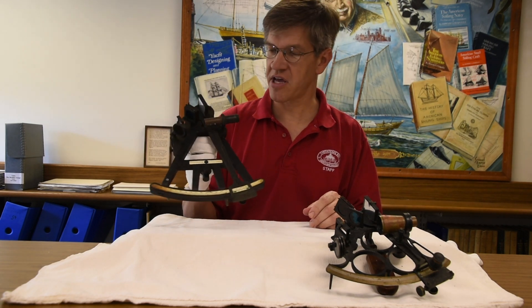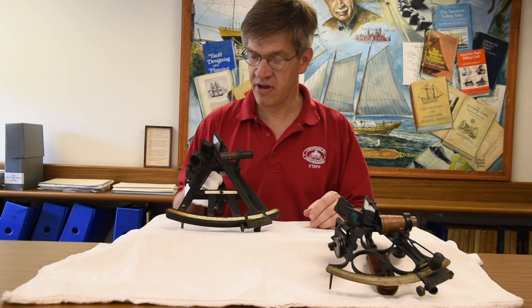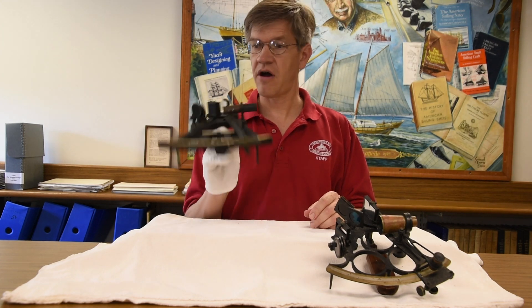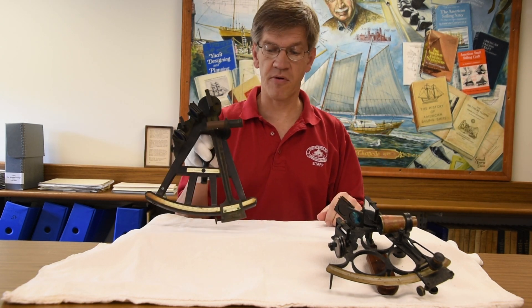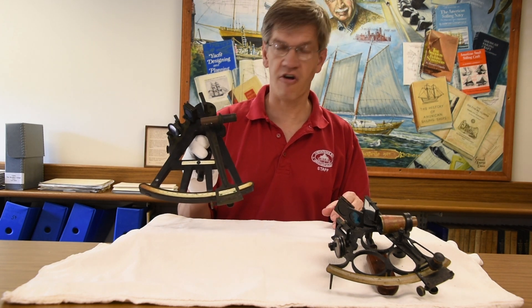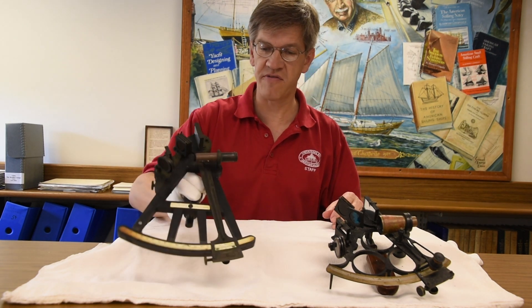Longitude was a more complicated calculation. This instrument also got used for measuring horizontal distances between objects on the horizon — for surveying, for example, as the chart makers of the Chesapeake would have used.